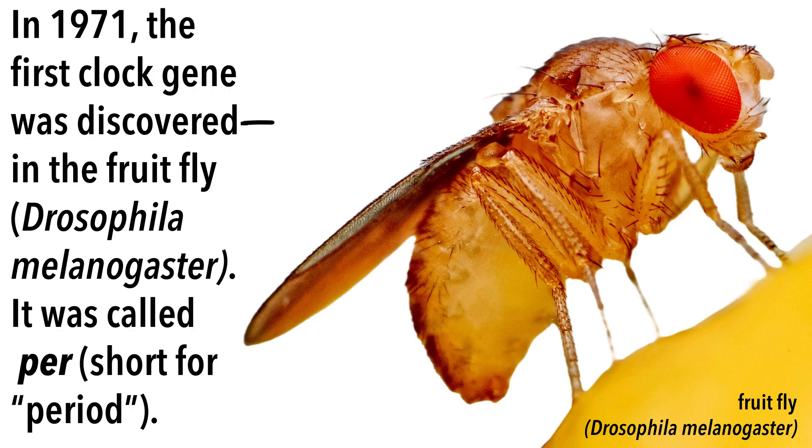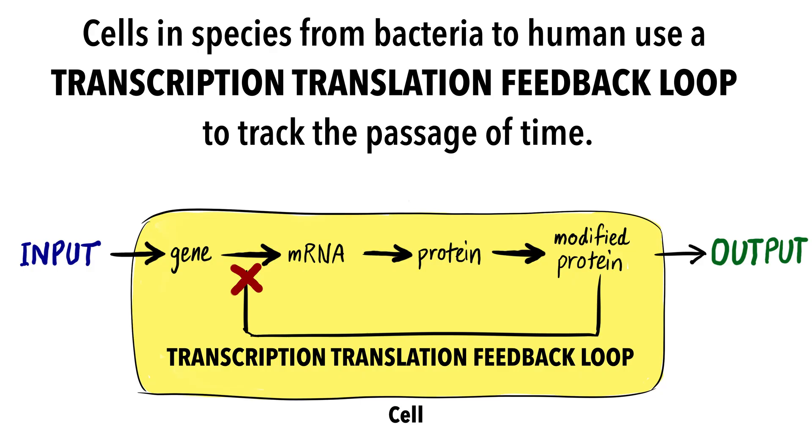Circadian clocks have been found in all light-sensitive animals, from bacteria to humans. In fact, the first clock gene was discovered in fruit flies in 1971. Different species use different sets of clock genes to tell time, but most use a very similar repeating mechanism called a transcription-translation feedback loop.